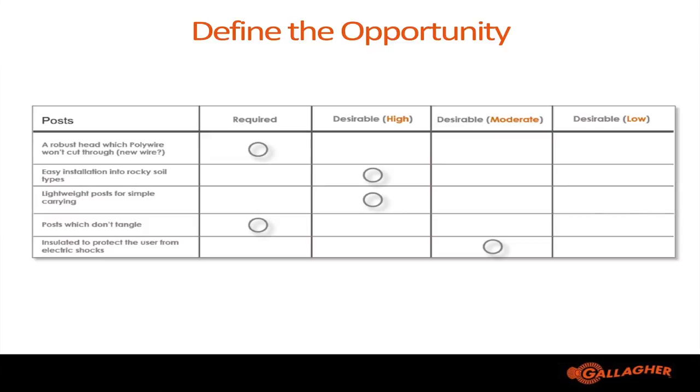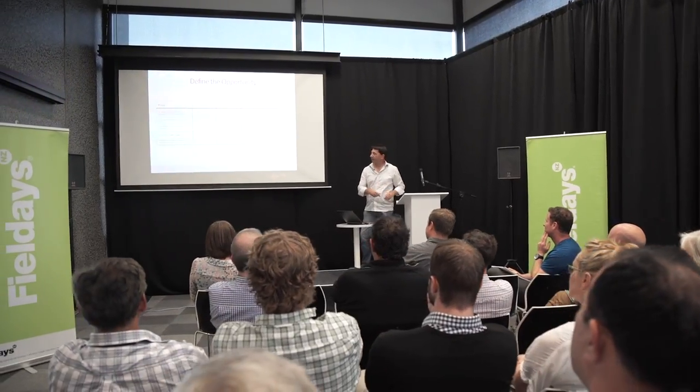One other important factor was tanglability — a term we actually generated ourselves. It's basically the amount of effort required to separate pigtails, and if you're a farmer you'll know how hard it is to separate pigtails when they're in a large bunch.